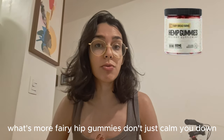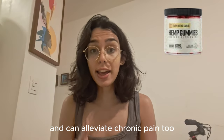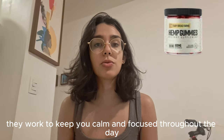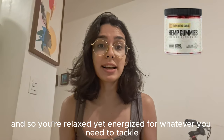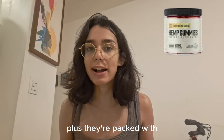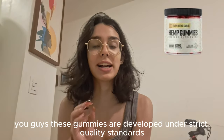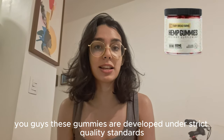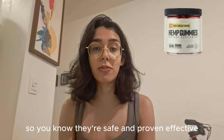Fairy Hemp Gummies don't just calm you down — they also give you a boost in concentration and can alleviate chronic pain too. They work to keep you calm and focused throughout the day, so you're relaxed yet energized for whatever you need to tackle. Plus, they're packed with essential vitamins and nutrients that support overall health. These gummies are developed under strict quality standards in a GMP certified facility, so you know they're safe and proven effective.